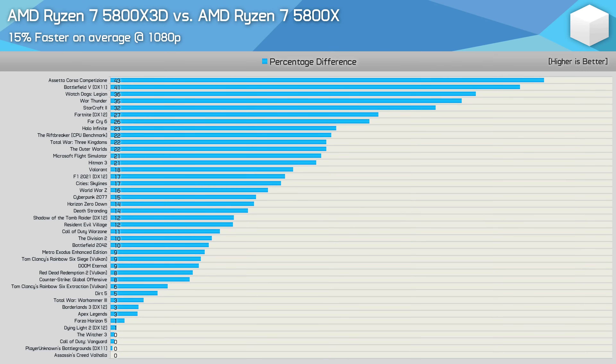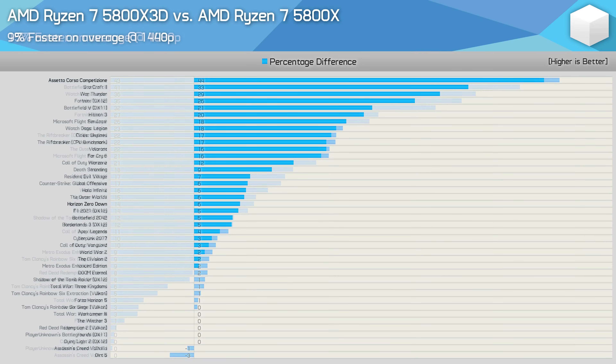Looking at the breakdown graphs across all 41 titles at 1080p, the Ryzen 7 5800X 3D delivered on average a 15% performance bump over the original 5800X — in line with AMD's own claims. Just 10 of the 41 titles saw gains of 5% or less (deemed insignificant), while 25 titles showed margins of 10% or greater, and 13 saw gains exceeding 20% — meaning 32% of titles saw very significant gains. Moving up to 1440p, the margin reduced to 9% in favor of the 5800X 3D as testing became more GPU bound, with almost 70% of titles showing single-digit gains.